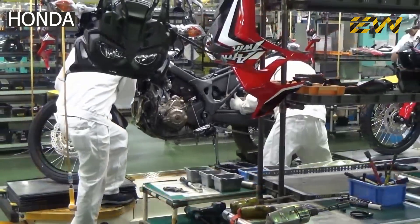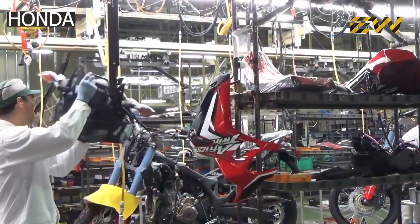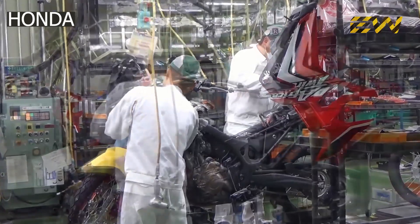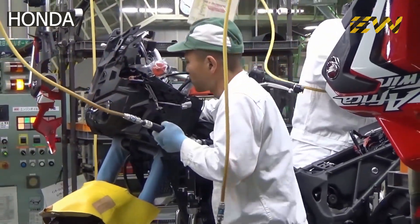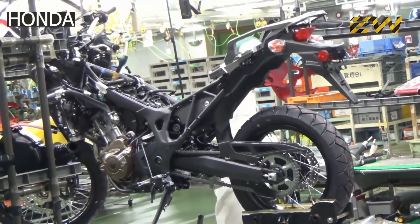The headlamp unit and fairings come next. These are among the outermost parts of the motorcycle and are fixed with the help of screws or retainers. Before placing the fairings, the bike undergoes a quality inspection to check if all parts are in place and secured. The fairings are smaller components made separately and painted — a process of its own, though not as complex as painting a car.